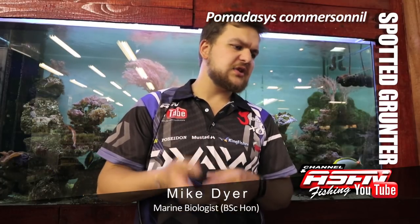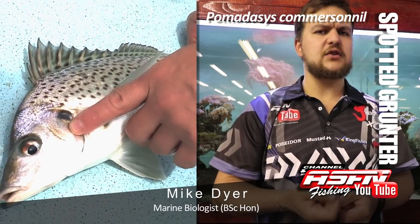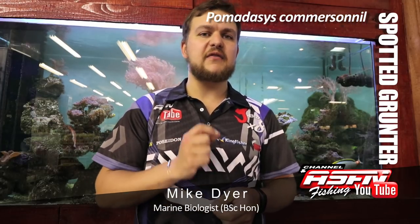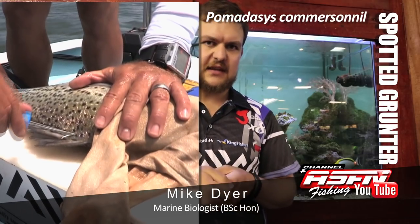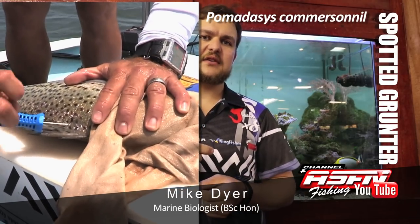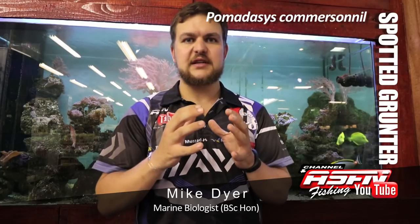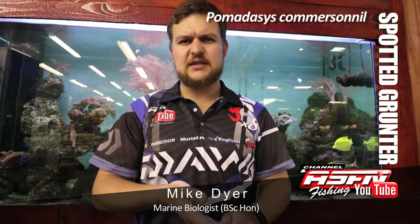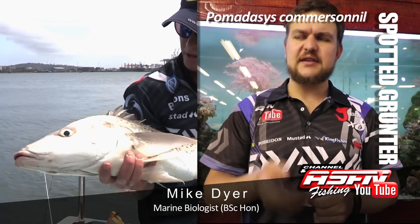In terms of growth, they mature at about 40 centimeters, which is a fairly big grunter — roughly a three-year-old fish — so they mature quite slowly compared to other fish. Tagging data has revealed they are very resident: 95% of recaptures are caught within three kilometers of where they were released. In terms of maximum size, they get up to 90 centimeters, which is about a 10 kilo fish at roughly 15 years old — a very slow-growing, highly residential species.